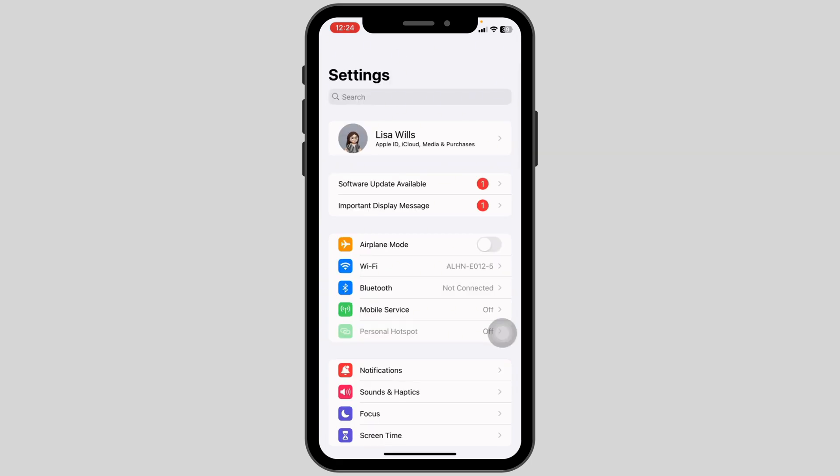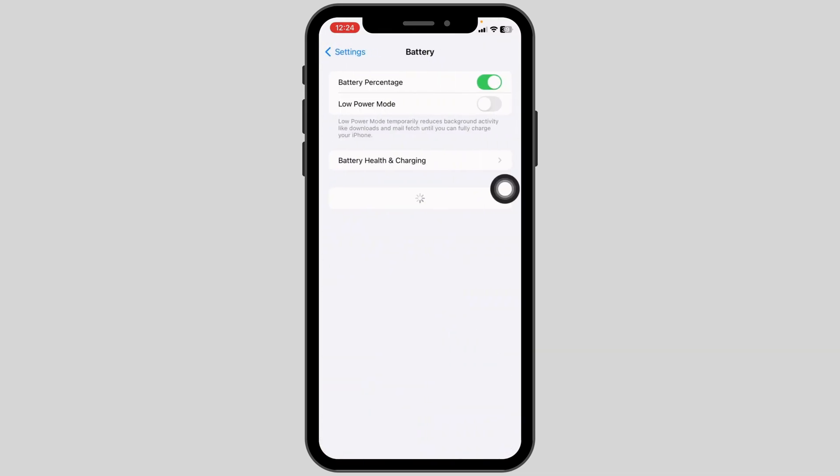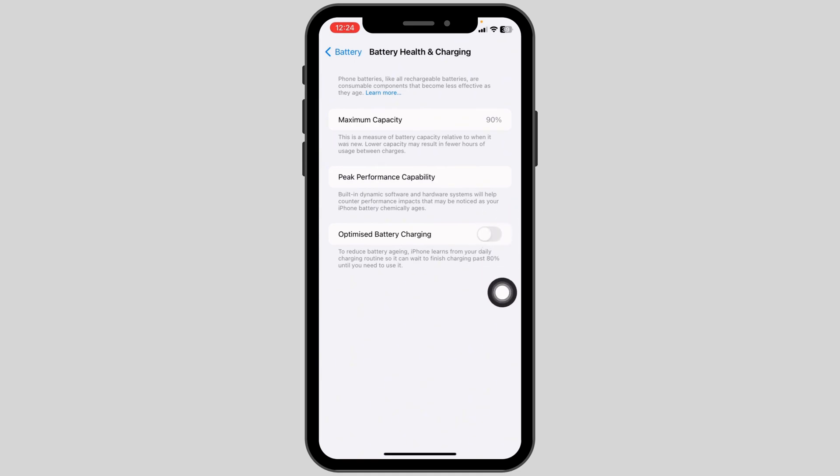Heading towards the next solution, go to the main page of Settings, scroll down, and open the option Battery. Open the option Battery Health and Charging, and toggle on the option Optimize Battery Charging.